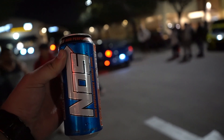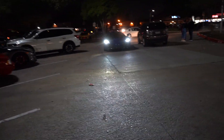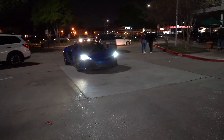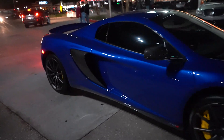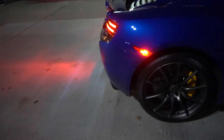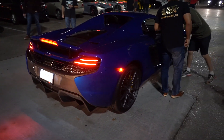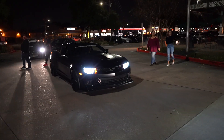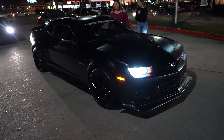We got a blue 650 pulling up — this is nice. Super nice, it's like Aurora Blue with paper plates — just purchased. And a matte black Z28, this is super nice.